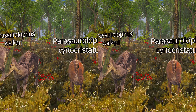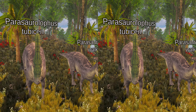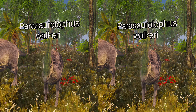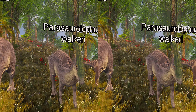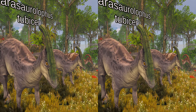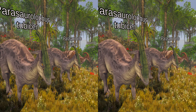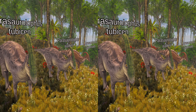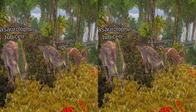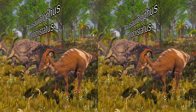Parasaurolophus is known from three certain species: Parasaurolophus walkeri, Parasaurolophus tubicin, and Parasaurolophus cyrtocristatus. Parasaurolophus walkeri is different from the other two, having a simpler internal crest structure and being smaller than Parasaurolophus tubicin, with a straighter crest. Parasaurolophus tubicin is the largest species, possessing a long and straight crest with a very complex interior. Parasaurolophus cyrtocristatus is the smallest and has the most curved crest.